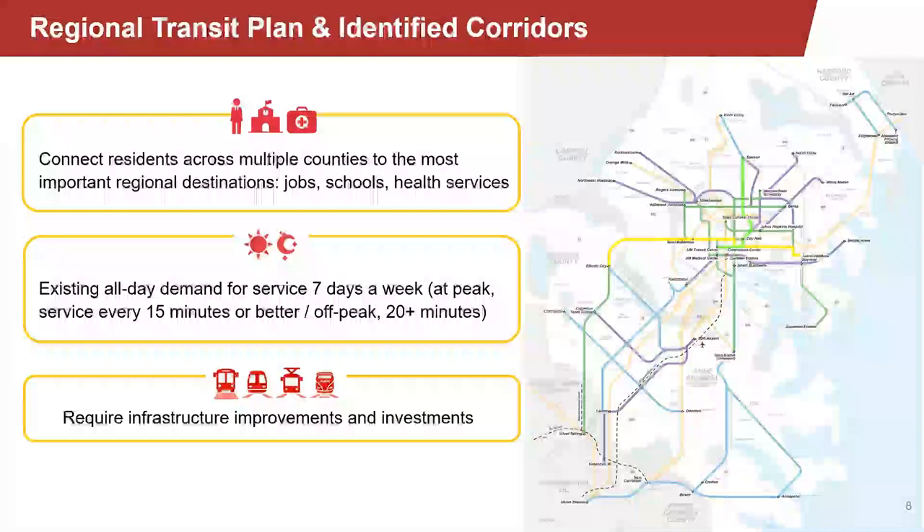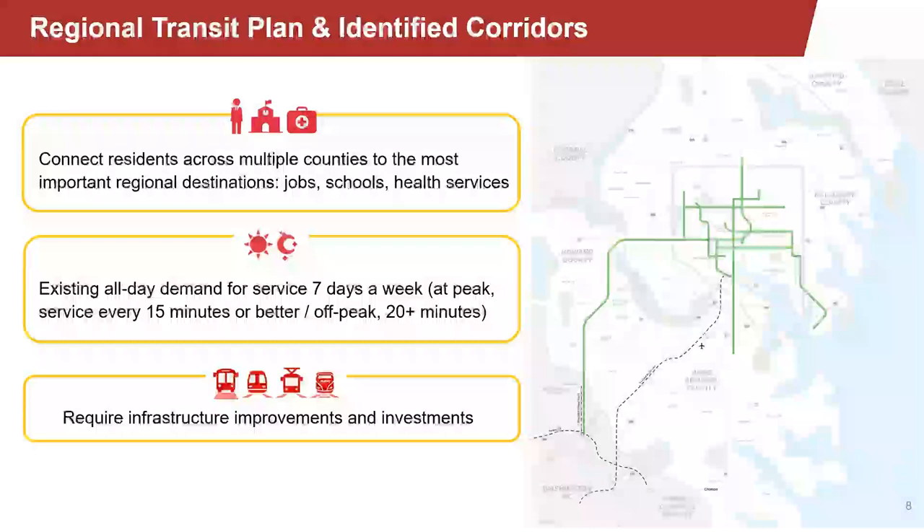Here you can see the 30 corridors that were identified by MDOT MTA and the Regional Transit Plan Commission that together would create a strong transit network in central Maryland. These corridors show strong demand for transit, connect people across multiple jurisdictions, and they're not just lines on a map showing where current service goes — these are actually opportunities to explore new ways to make it easier to travel without a car, including new transportation modes, new schedules, new routes, and new infrastructure. The RTP Commission also identified a subset of what we're calling early opportunity corridors — the first ones we're going to study.